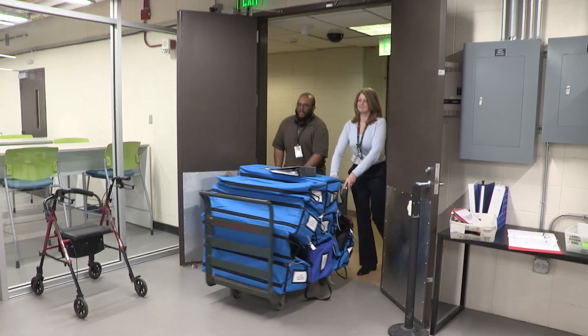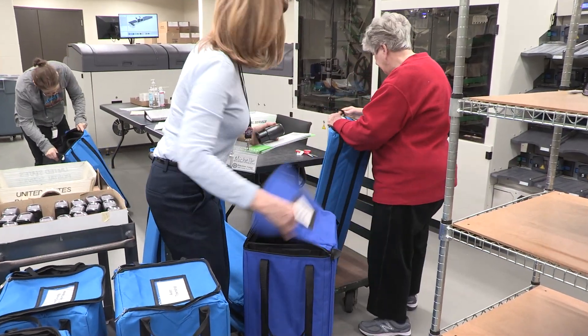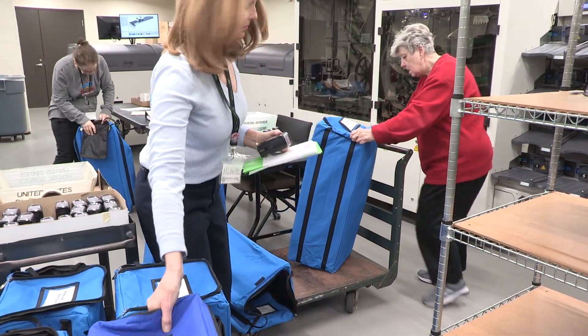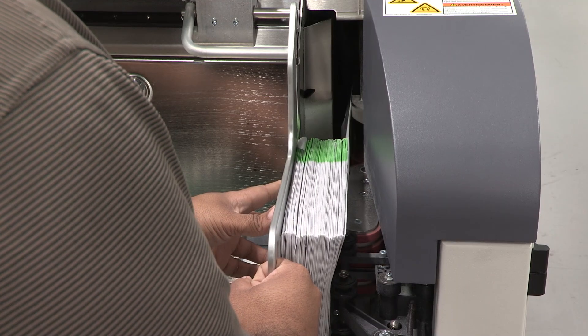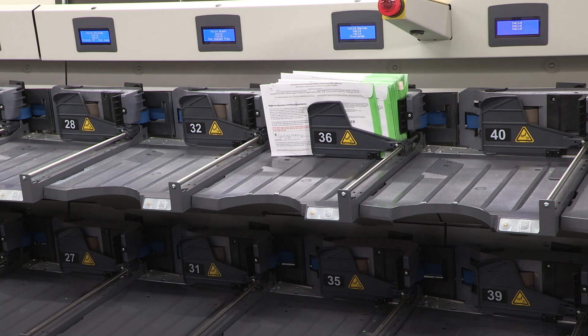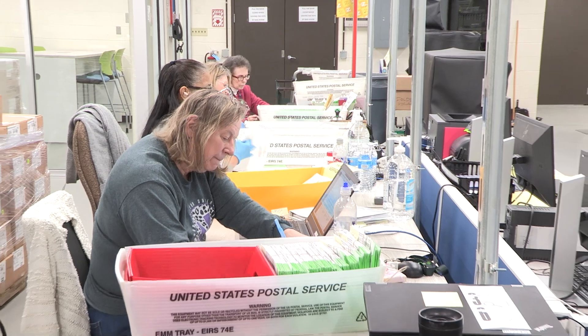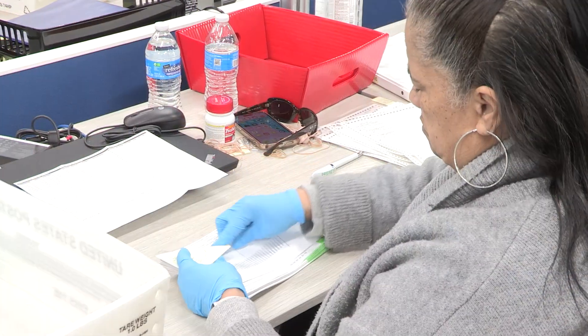When the vote-by-mail ballots have returned to the County Clerk's Office, they are all processed on-site and run through the Ballot Management System inbound sorting process. The return envelope is scanned, the ballots are sorted by Township, and then the voter's signature is verified by election judges against the signature on file from the voter's registration record.